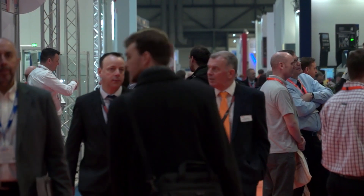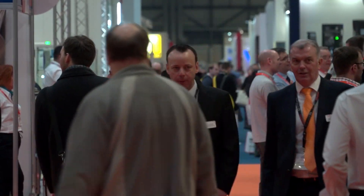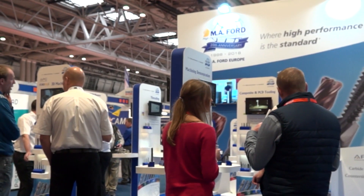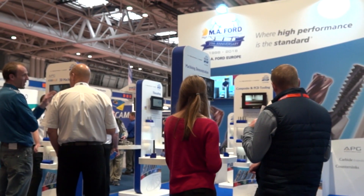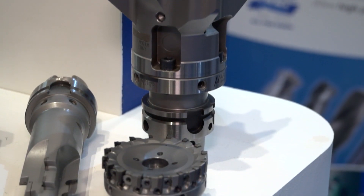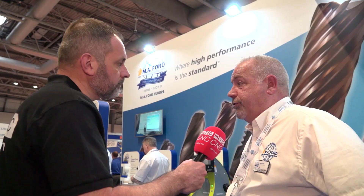So talking about MAC 2018, how's it been for you guys, and what type of engineers have been challenging you with their applications? Well, our existing customers have all come along to say hello. We've had a lot of interest from some of the large aerospace companies and also their tier one and tier two subcontractors. A lot of interest has been shown in the XT9 nine-flute end mill because these people are machining those kinds of materials all the time — getting that boosted feed rate with the extra flutes is obviously something they'd be very interested in.